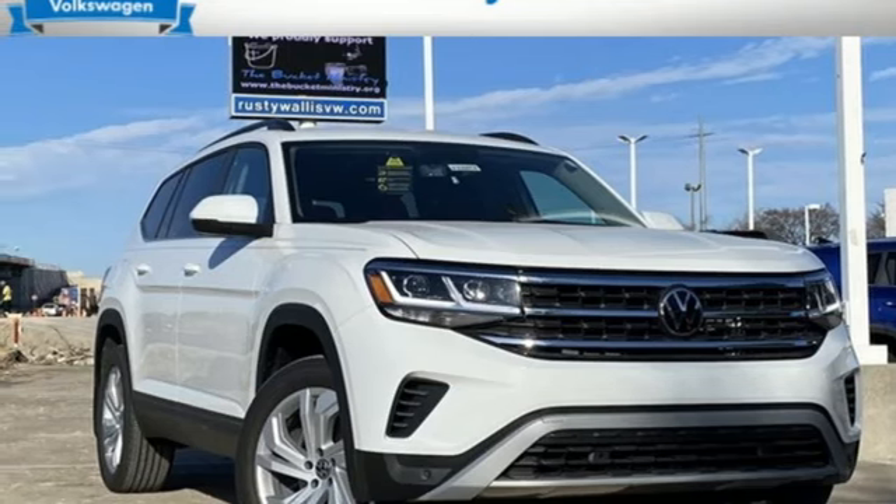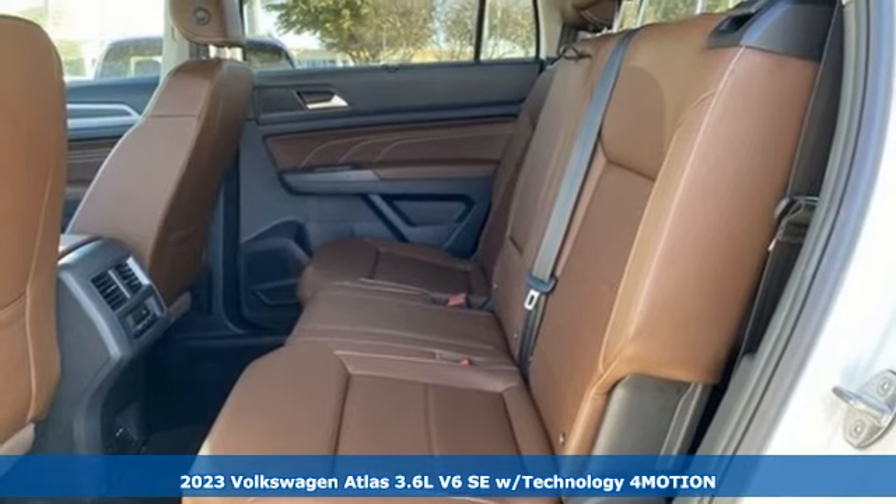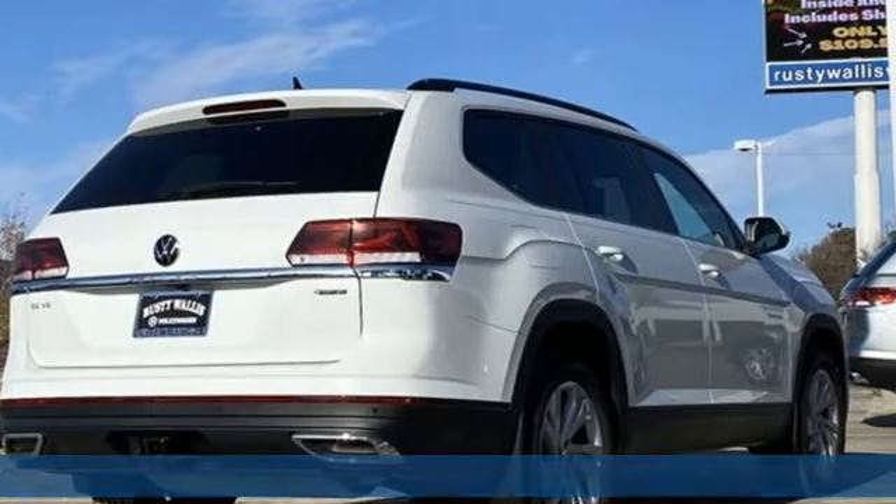It's a new 2023 Volkswagen Atlas. A world of room, a world of fun, a world of possibilities. Put the world at your fingertips in an Atlas.